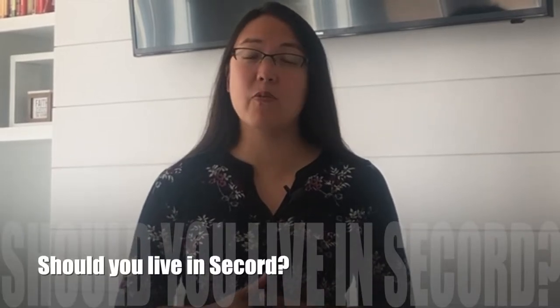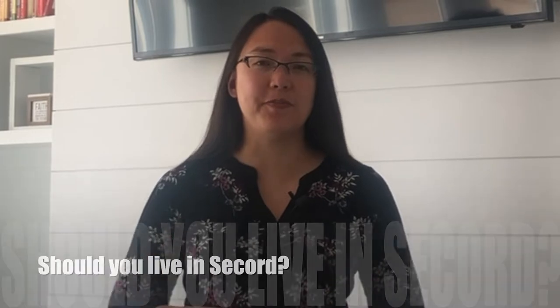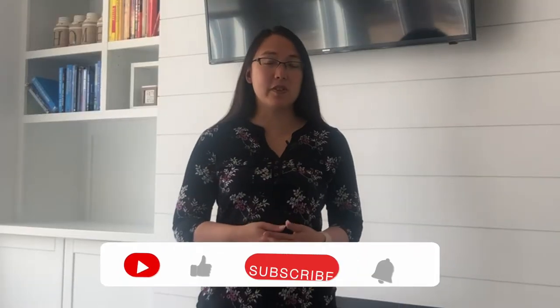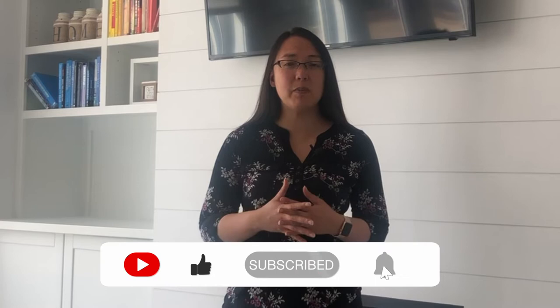Should you live in Secord, West Edmonton? Hi, this is Melody Wilson with the Relife team at Remax Elite, and today we're going to talk to you about a West Edmonton neighborhood called Secord.